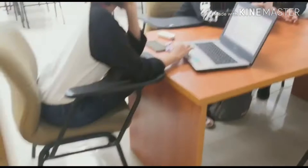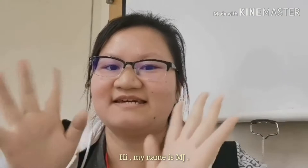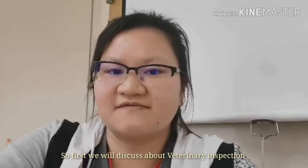Hi, sorry I'm late. MJ, say hi! And the last one — okay, hi. My name is Gamay Che, and today I will lead the discussion about endurance. The first topic is about vet inspection, so Uman, please go ahead.